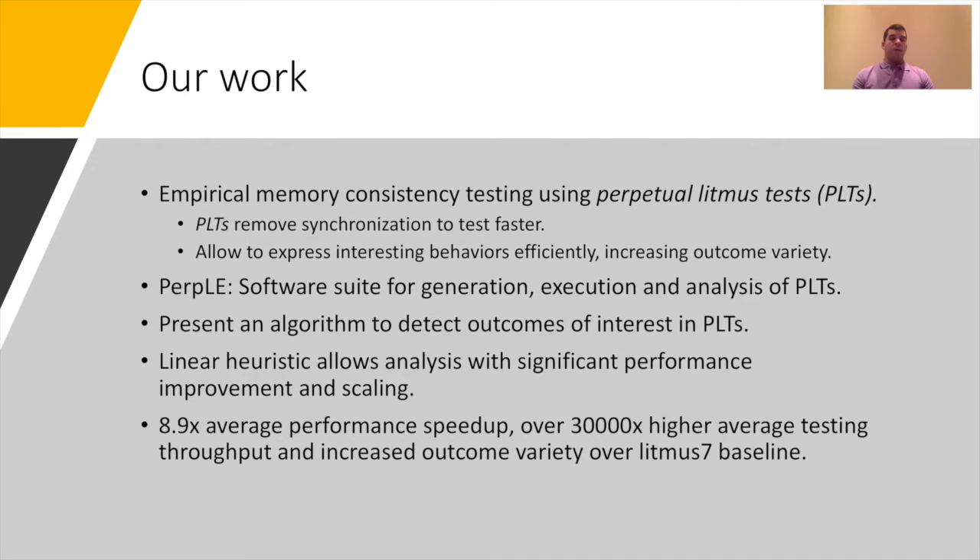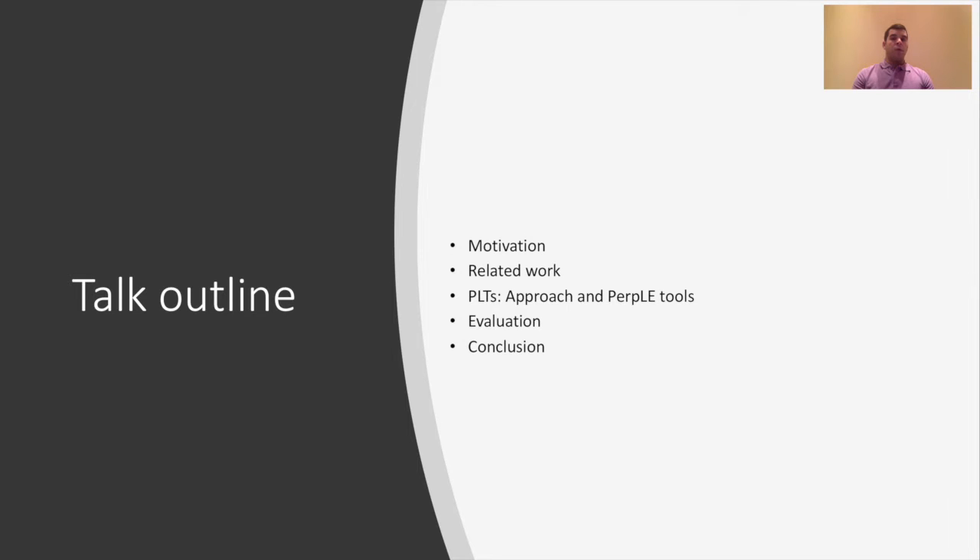We present an algorithm for detecting outcomes of interest in perpetual Litmus tests, and also a linear heuristic that allows scaling to millions of test iterations while maintaining a rate of outcome discovery orders of magnitude higher than existing approaches. I will first go through related work, then the logic behind perpetual Litmus tests, how to analyze a perpetual test log, and finally the evaluation.